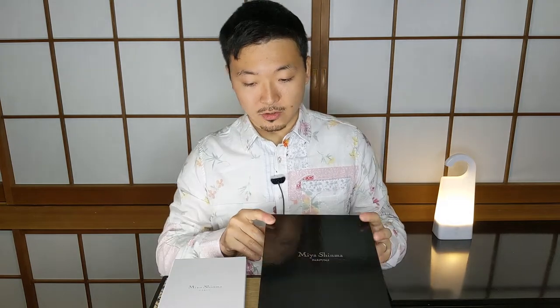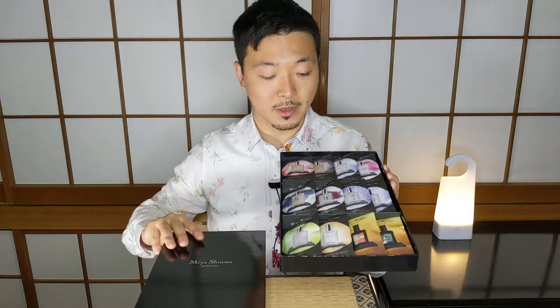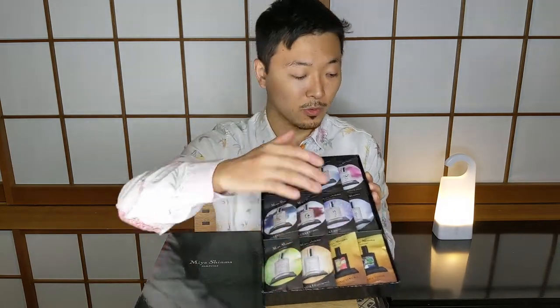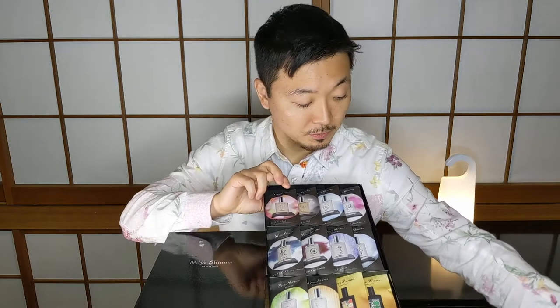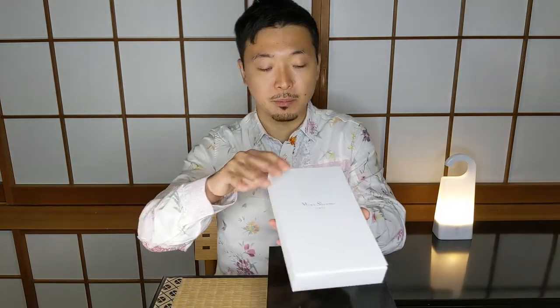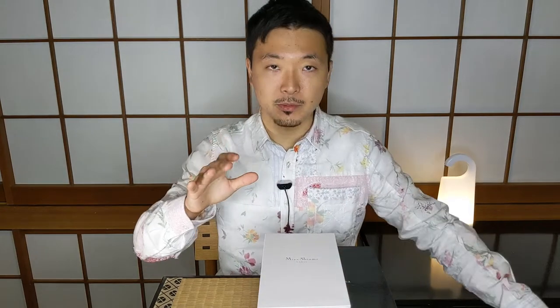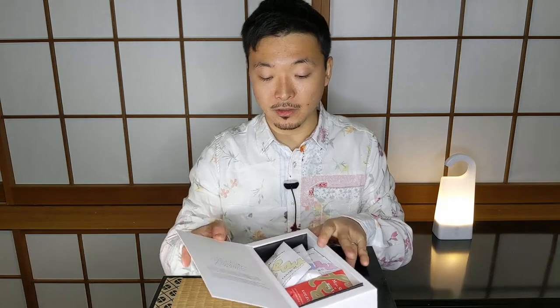I'll briefly take you through what's included in this Discovery Set. You're getting two boxes — this one containing the Heritage Collection and the Kimono Collection. There are two more in the Kimono Collection she couldn't fit in the box, some recent additions. And then this is the box for the Eau Collection, which is the more fresh, cologne-like styles of fragrances in her lineup, containing six of her fragrances.